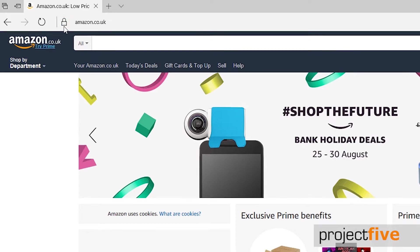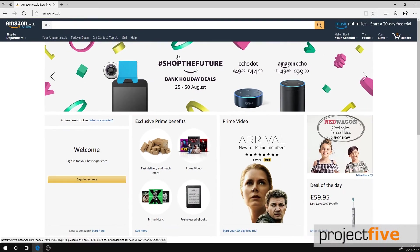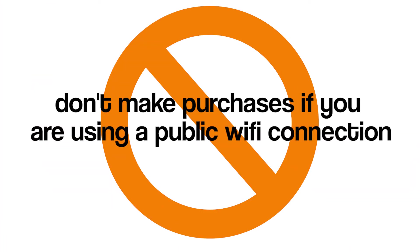If you have any doubt over the authenticity of a website you're using, don't submit your bank details or any sensitive or confidential data. It's also best to avoid making purchases if you're using a public Wi-Fi connection, as there's no guarantee that the network you're using is secure.